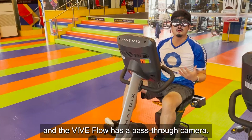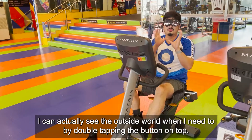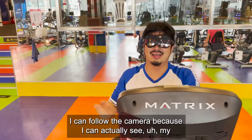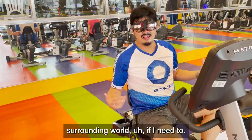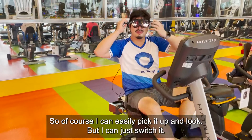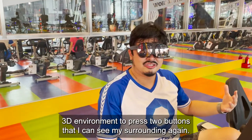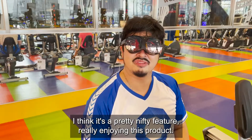The Vive Flow also has a passthrough camera, so I can actually see the outside world when I need to by double tapping the button on top. You can see as the person holding the camera moves forward, I can just follow along because I can see my surrounding world. So I can switch between watching an immersive movie or a relaxing 3D environment and pressing the button to see my surroundings again. It's a pretty nifty feature.